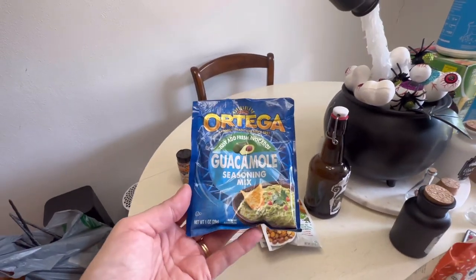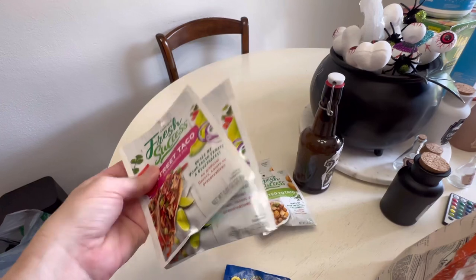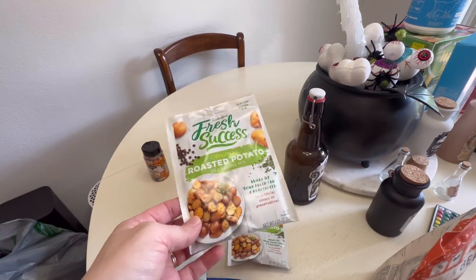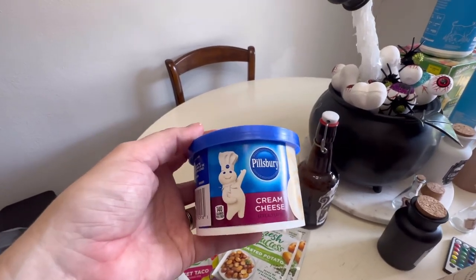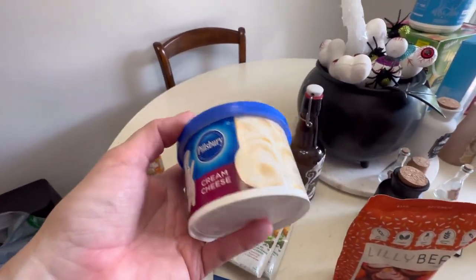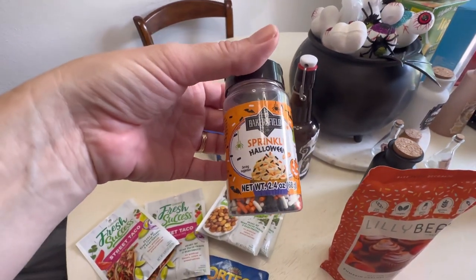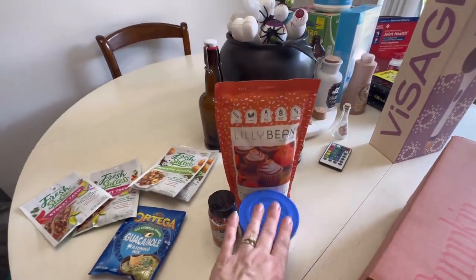At Dollar Tree, they had this guacamole seasoning mix - I thought I'd give that a try. I picked up some more street taco seasoning, grabbed two, and then I found Original Roasted Potato Seasoning Mix. I grabbed two because I love to cut up potatoes and throw them in the air fryer. I also bought cream cheese at Dollar Tree, thinking it would be good with the cupcake mix for icing. And I picked up these Halloween sprinkles from Dollar Tree as well - a fun treat for myself.